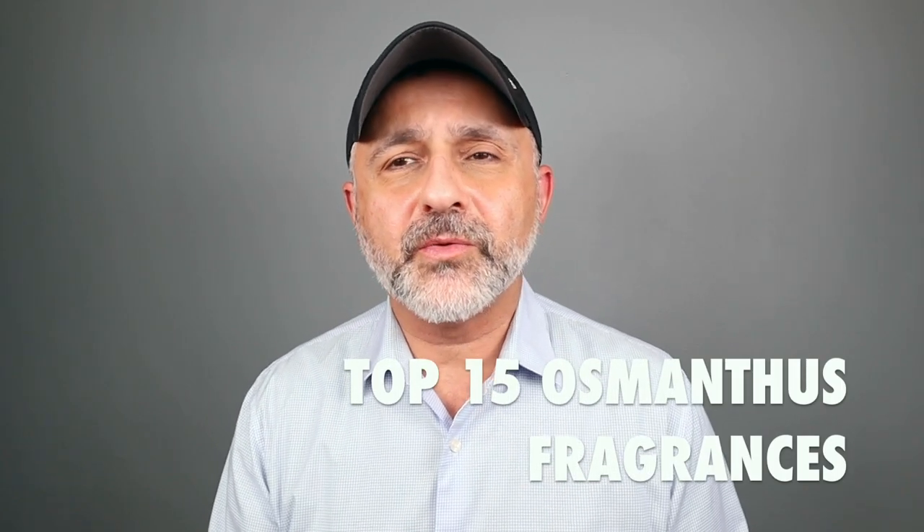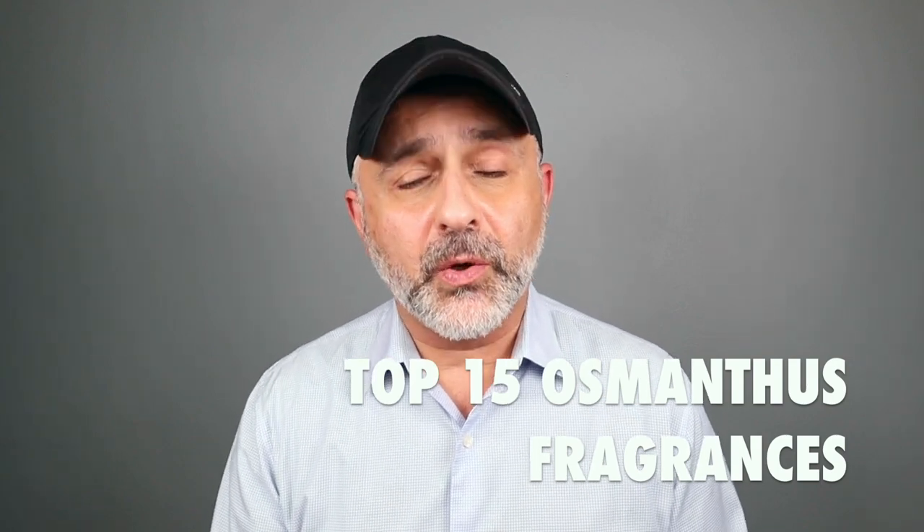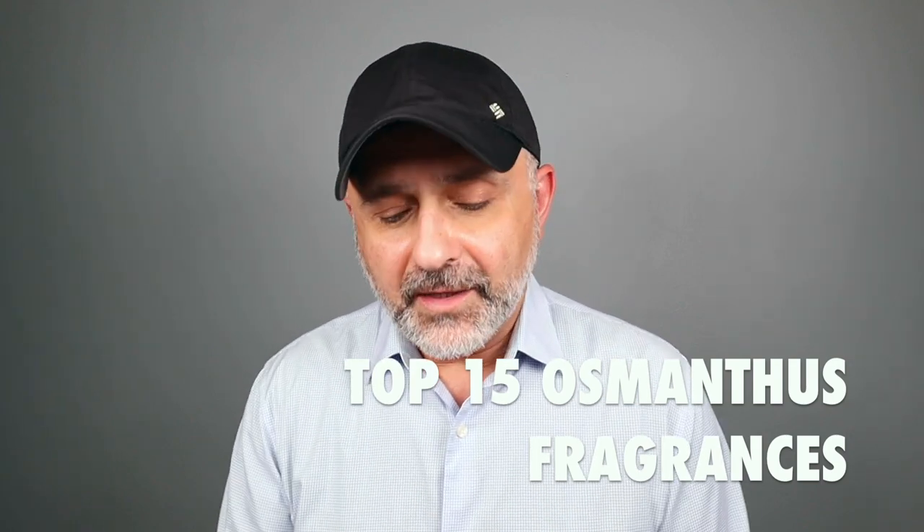Thanks for tuning in. This is Sebastian with Smelling Great Fragrance Reviews. Osmanthus as a note — what does it smell like? For me, it smells fruity, floral, and sometimes it can also smell leathery and green. These are things you can create with this particular note, which I find to be a very pleasant note.